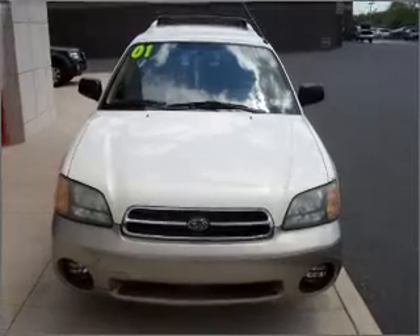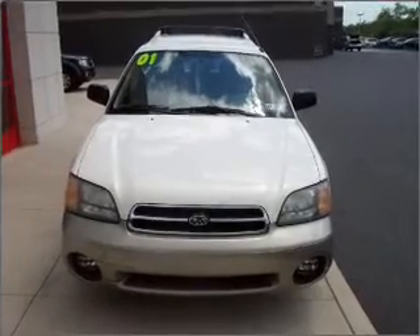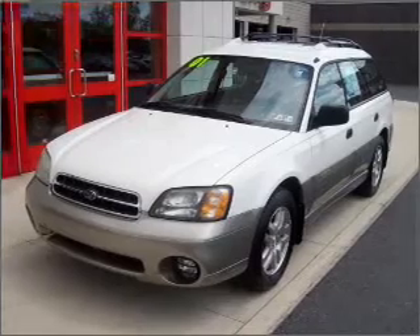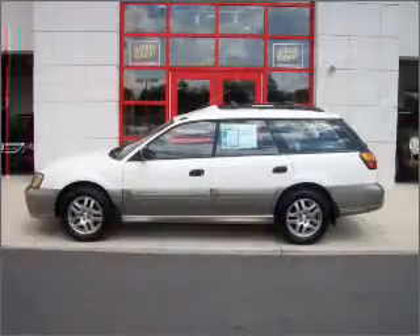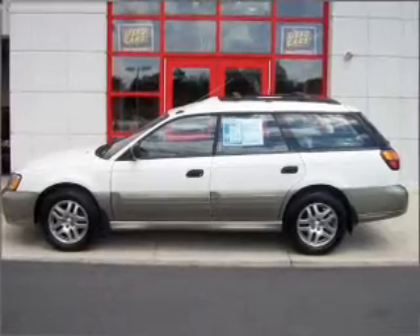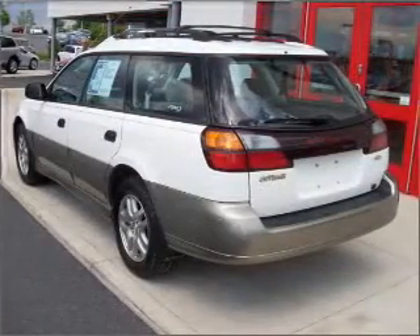Take a look at this 2001 Subaru Outback WRB equipped that just came into Yam Mazda. This four-door wagon comes equipped with AM/SM stereo and provides you with a sense of security with its safety features, including fog lights, child safety locks and more.